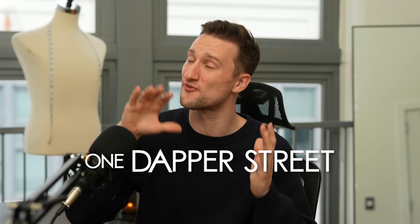More outfit inspiration today — seven outfits for the winter, some a bit more casual, some a bit more dressed up. My name is Marcel, welcome back to my YouTube channel One Dapper Street.